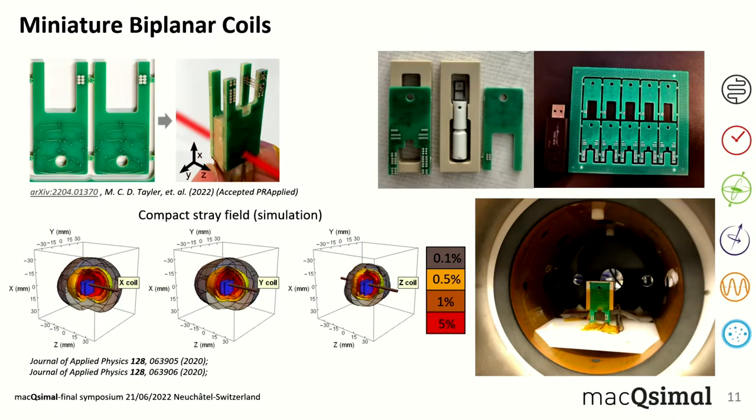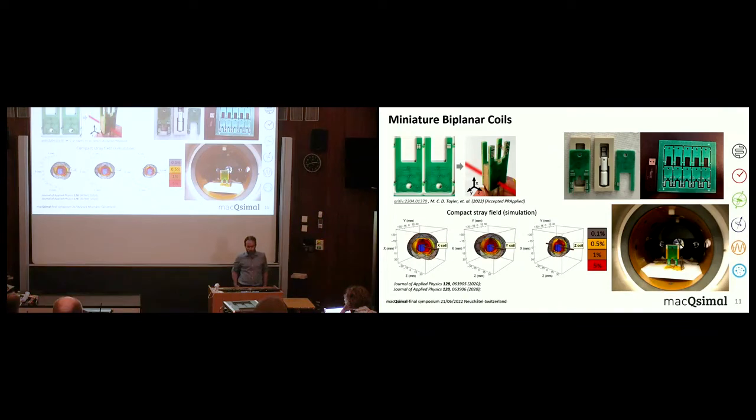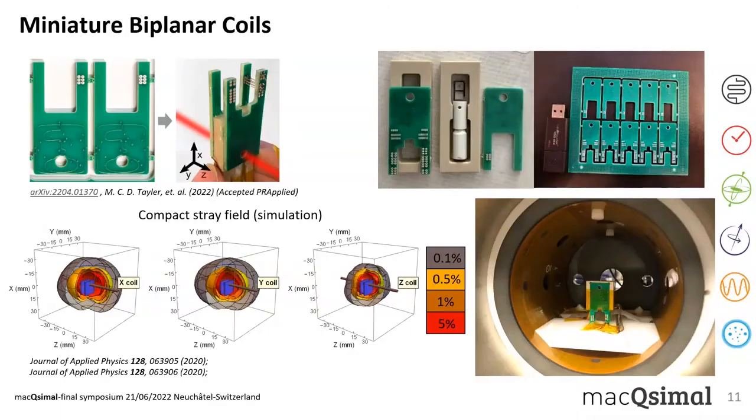Another important ingredient of our sensor is the miniature biplanar coils, integrated on the sensor alongside the VCSEL lasers and MEMS cells. We recently demonstrated in a paper accepted in Physical Review Applied that these coils can be manufactured in mass in a cost-effective way with very good properties. The two physics requirements are: first, to have a magnetic field as uniform as possible at the position between the two planes of the coils; and second, to have minimal stray magnetic fields around the sensor.